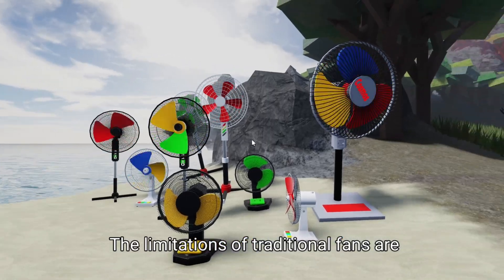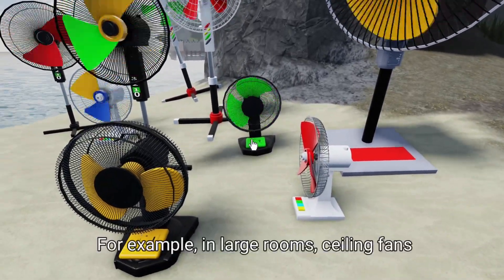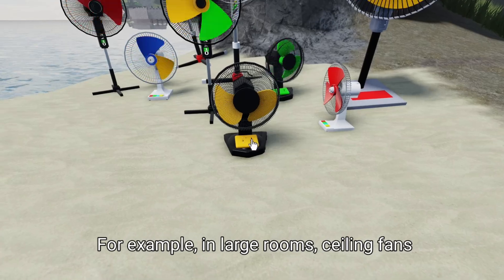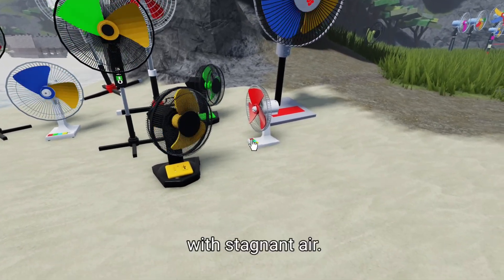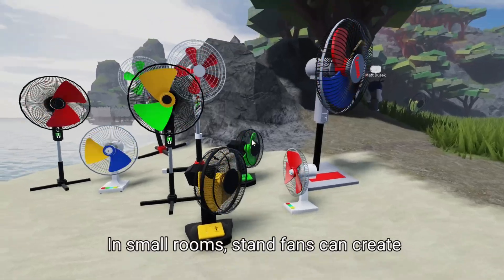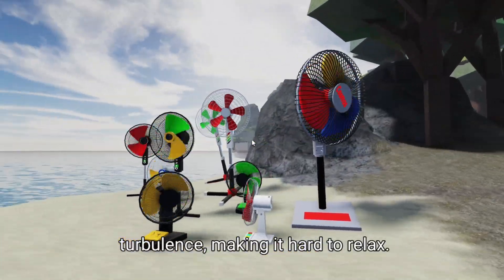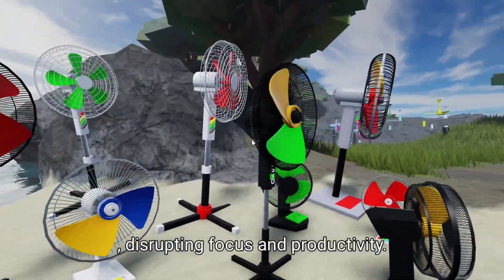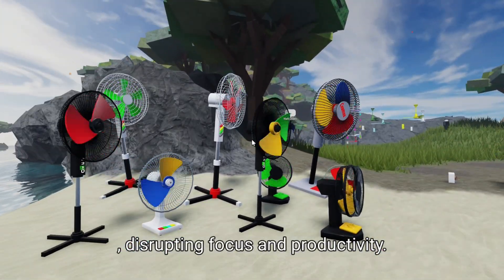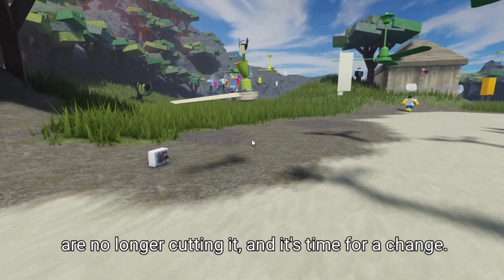The limitations of traditional fans are especially evident in certain settings. In large rooms, ceiling fans often can't reach the corners, leaving areas with stagnant air. In small rooms, stand fans can create turbulence, making it hard to relax. And in offices, wall fans can be a distraction, disrupting focus and productivity. It's clear that these old designs are no longer cutting it, and it's time for a change.